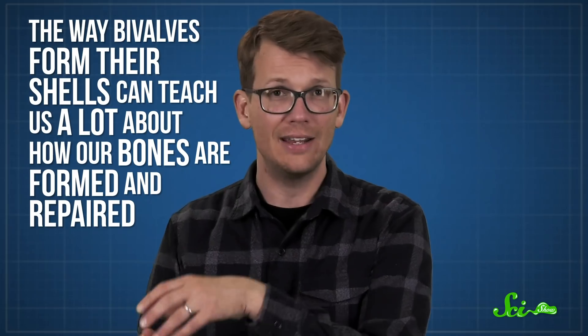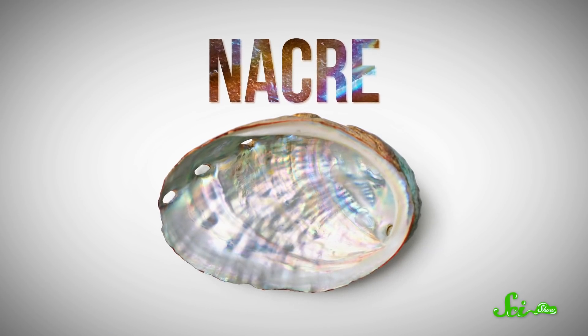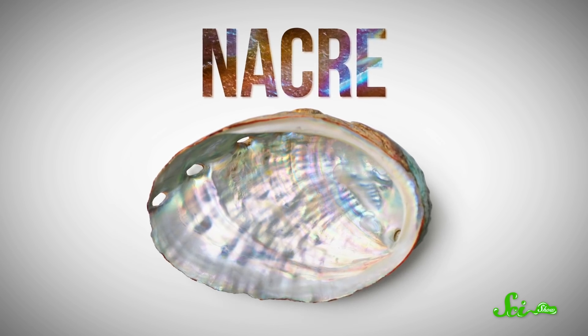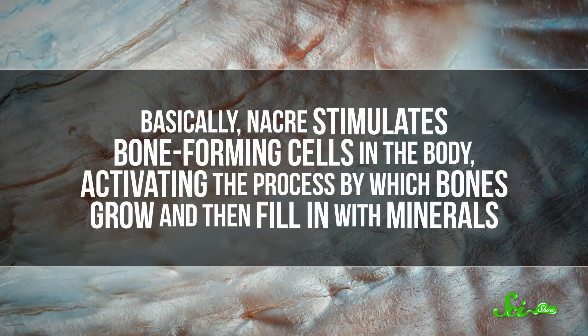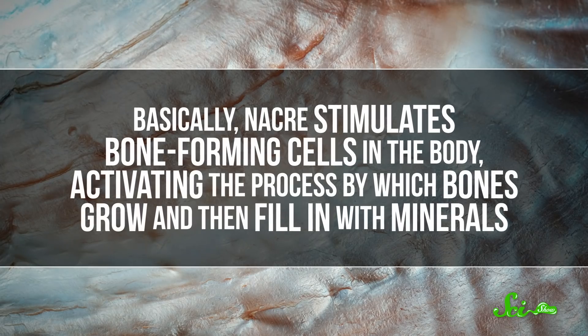Finally, despite the obvious cosmetic differences, the way bivalves form their shells can teach us a lot about how our bones are formed and repaired. Nacre is particularly of interest to researchers — that's the iridescent layer lining bivalve shells, the stuff that oysters use to make pearls. Nacre from oyster shells has been used to help with the mineralization and growth of bones in sheep, mice, rats, and humans. Basically, nacre stimulates bone-forming cells in the body, activating the process by which bones grow and fill in with minerals. It's also been found to delay osteoporosis in lab rats through the activation of bone-forming cells.